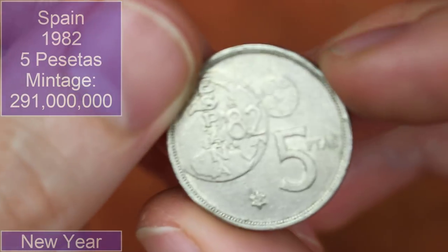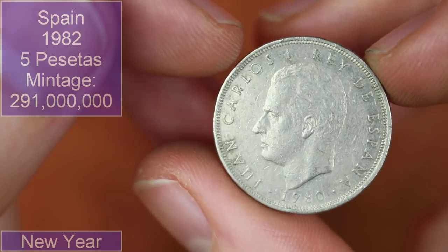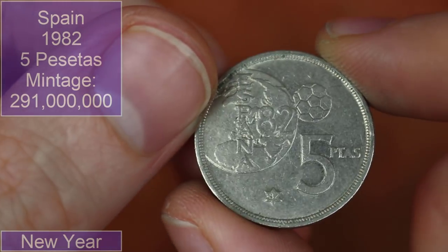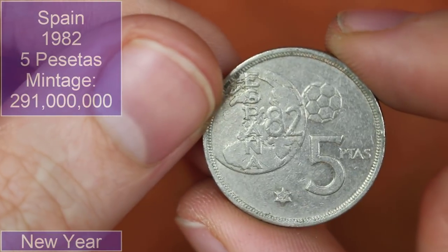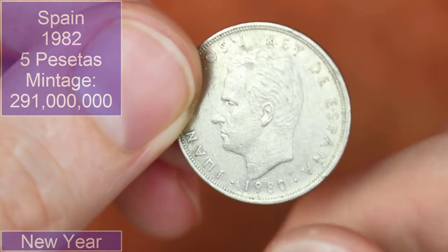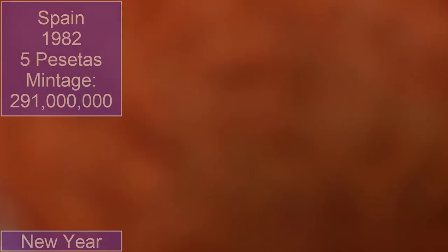Spanish five pesetas — on the obverse it'll have a year of 1980, but with Spanish coins this little star here will have a number in it with the actual year of minting, which you can just about make out — something like 82 or 87. So that's why in the annotations the year of mintage is probably going to be different. I don't know why they do that on Spanish coins — I'd be interested to know, but pretty neat.